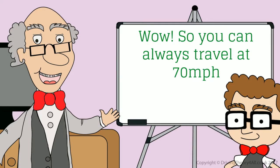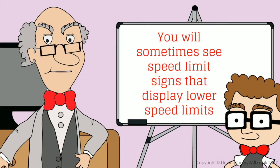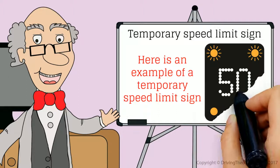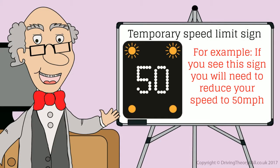So you can always travel at 70 miles per hour? No! You will sometimes see speed limit signs that display lower speed limits. Here is an example of a temporary speed limit sign. If you see this sign, you will need to reduce your speed to 50 miles per hour.